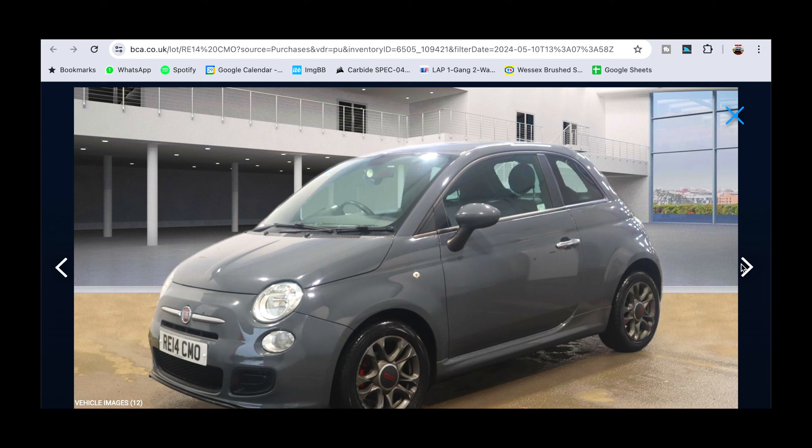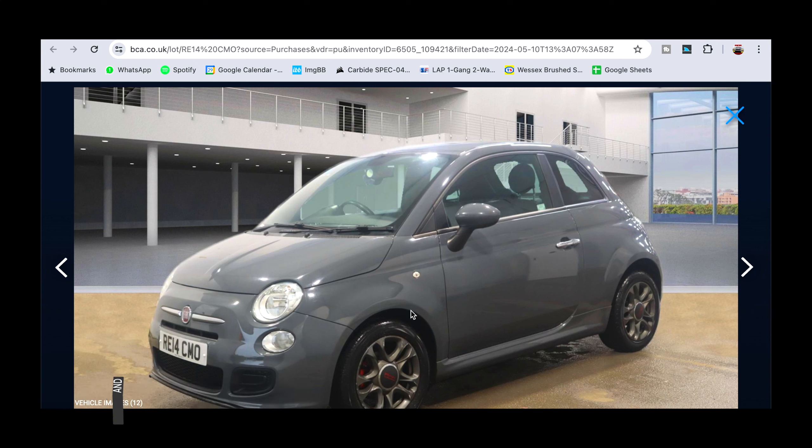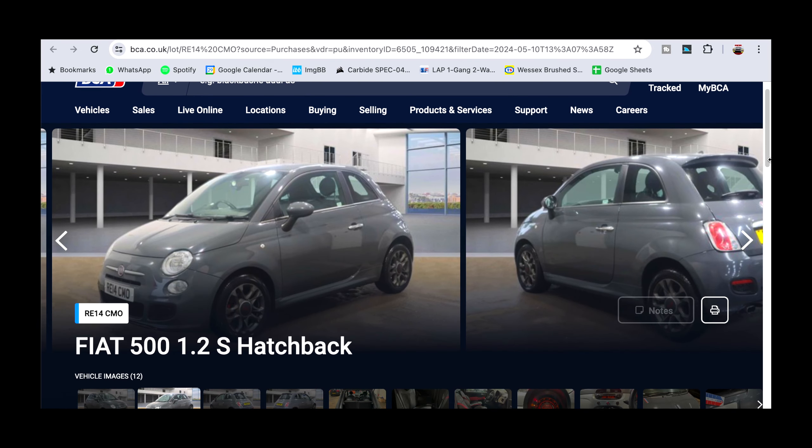2014 Sport models tend to be quite popular for people who don't want an Abarth. This also appeals to both males and females based on the color, and being a Sport I'm hoping I can turn this around quite quickly. The audience for this should be pretty good. There was very little interest in it at the auction on the day, which worked in my favor.